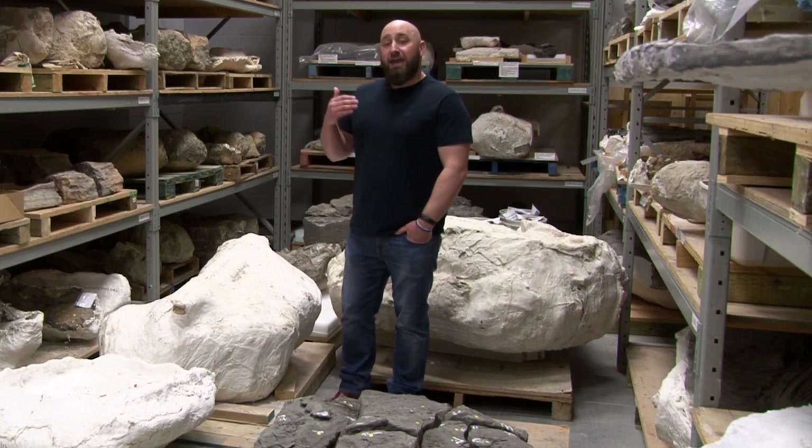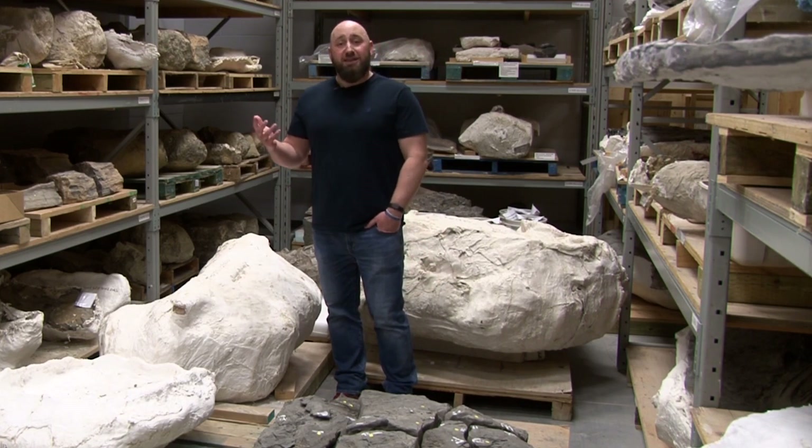What that means is that we have to take years, if not decades, preserving and taking care of all of these fossils until we finally get a chance to prepare them and either make them available for research, or put them on exhibit for you to enjoy when you come here to visit.